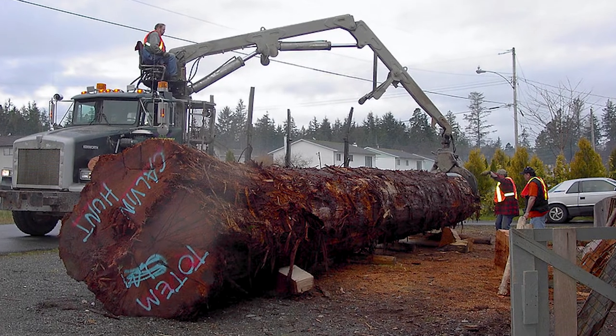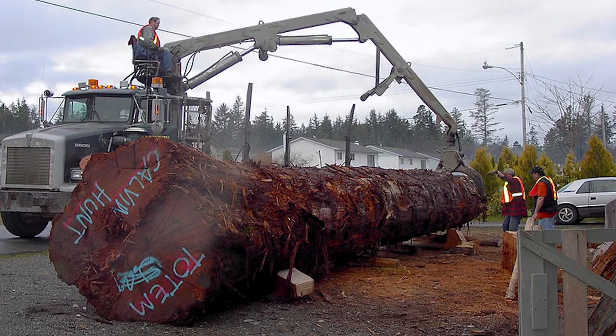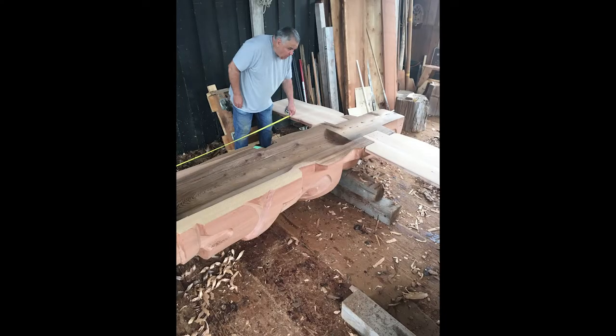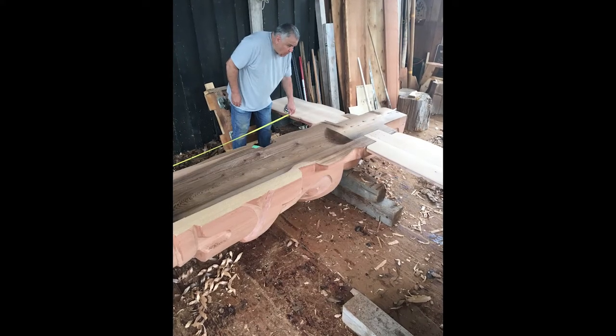The key to being a good Northwest Coast carver is you've got to be able to do a smaller mask, or you've got to be able to walk up to a 40-50 foot log five feet in diameter and just dive into it and not be intimidated by the scale.